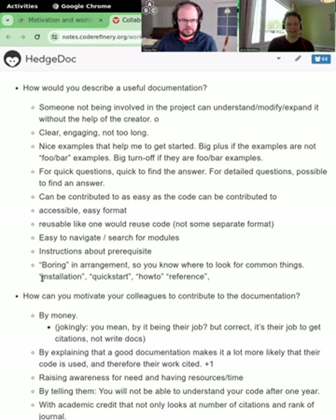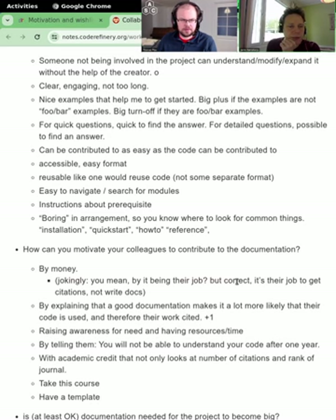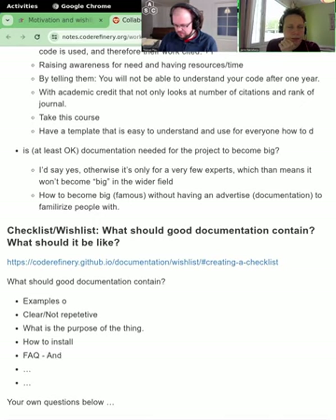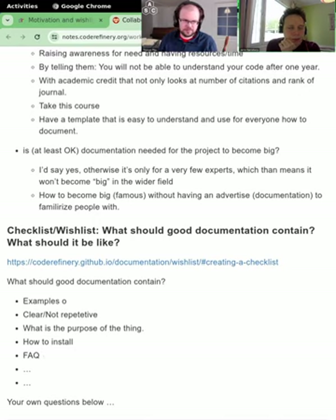The arrangement should be 'boring' — it should contain the things you expect it to contain: installation instructions, a quick start, tutorials on how to do specific things the code is intended to do, and a reference that documents almost everything in the code in a structured way so you can find what you're looking for.